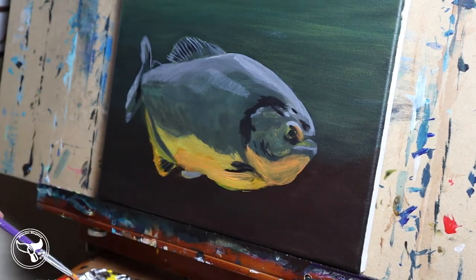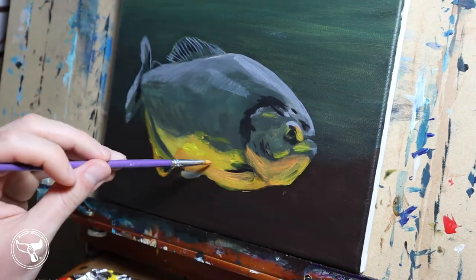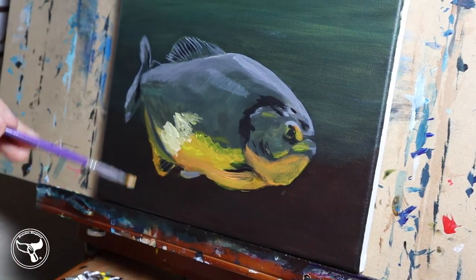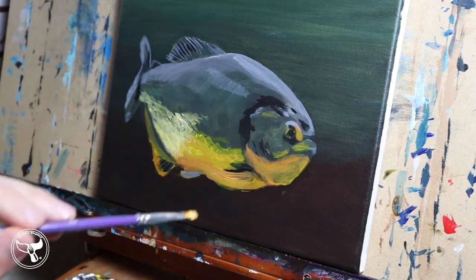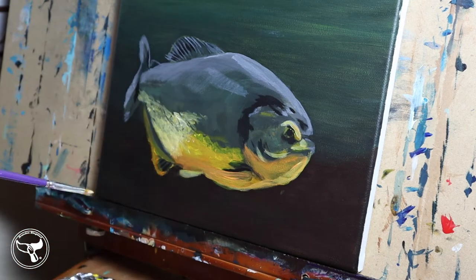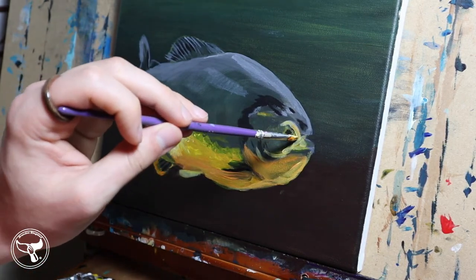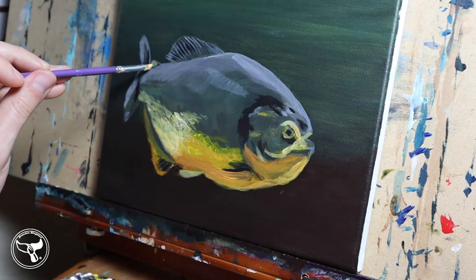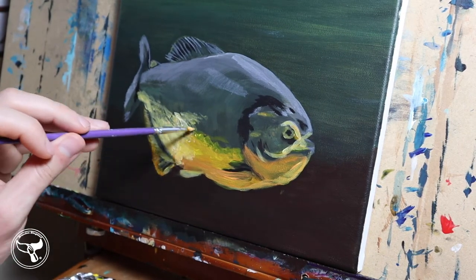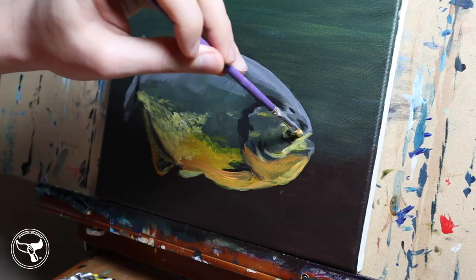Their teeth aren't huge like razor blades sticking up from their lower jaw. They are large, but they don't look like an anglerfish. They are triangular, broad teeth — almost like a shark tooth, wide base and a sharp point. Red-bellied piranhas grow to be between 25 and 35 centimeters long, roughly 14 inches at the maximum. They do become chonky though — they can weigh up to 8.6 pounds.